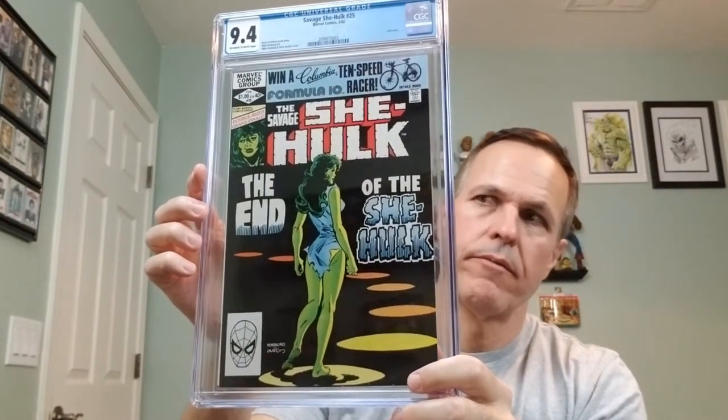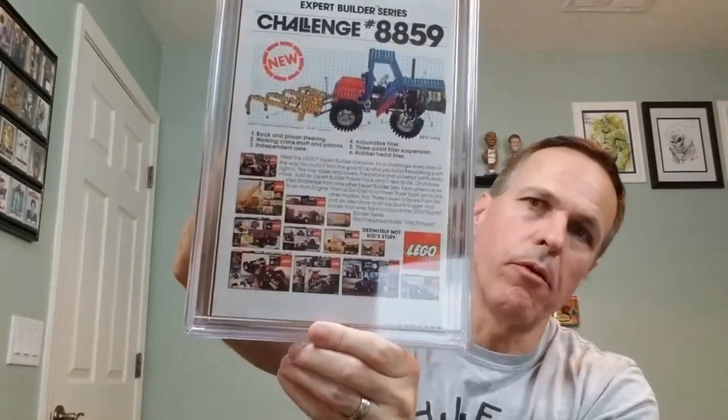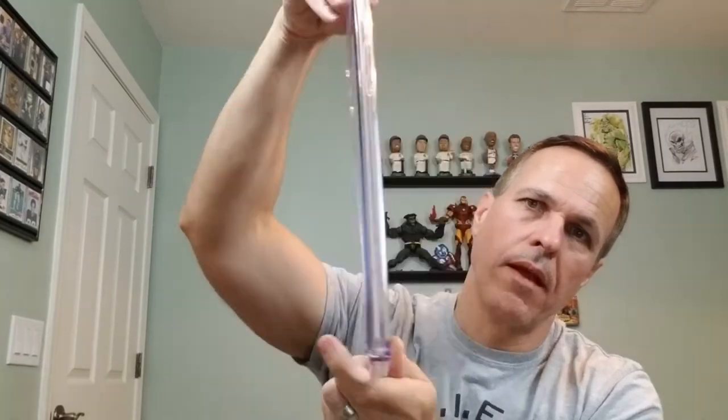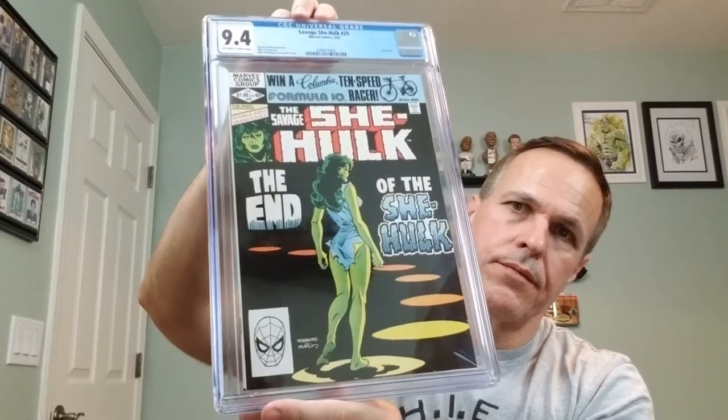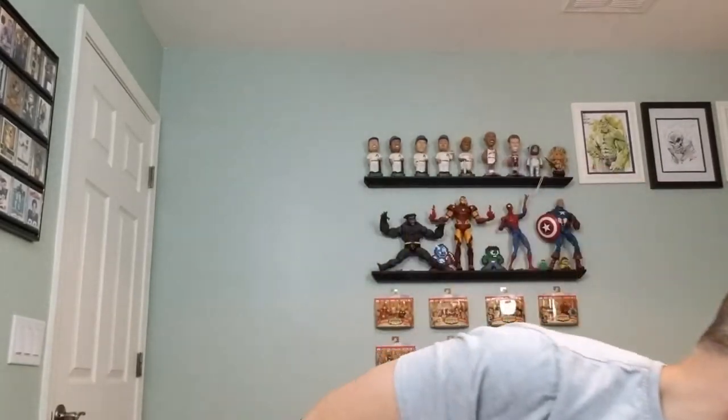Beautiful cover. And on the back, we're doing some more Expert Builder Series Legos. Definitely excited to have that one.